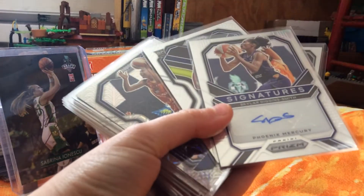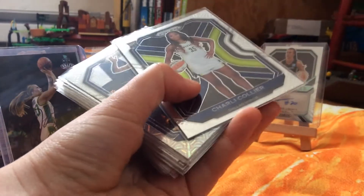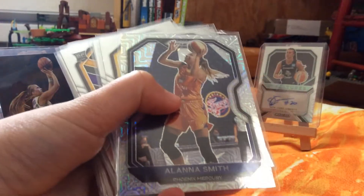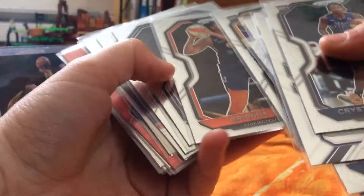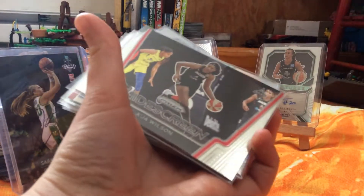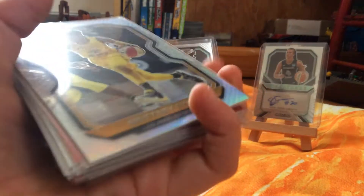We've got a signed card right here — I pulled this one in my most recent video, go check it out. We've got Charlie Kohler, Mojo, Alana Smith, Ruthie Heber. I'm just going to flip through these. Rookie card there. We've got a widescreen A.J. Wilson, Brittany Skies, Skars.